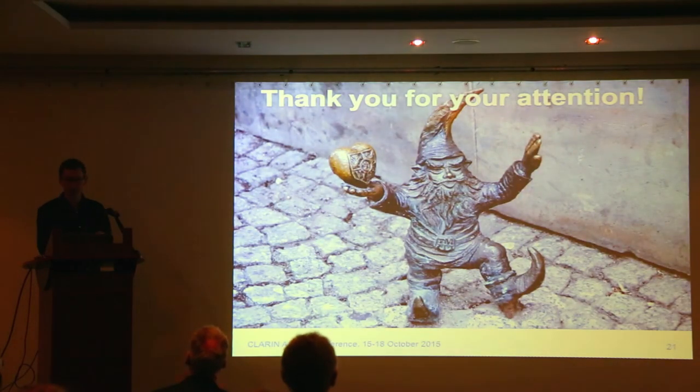Thank you for your attention. If you have any questions, I'll be glad to answer them.